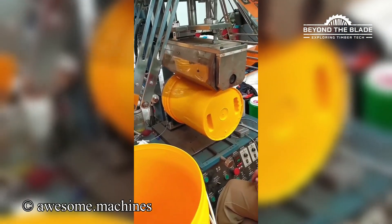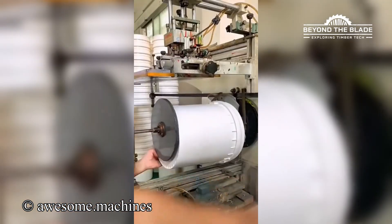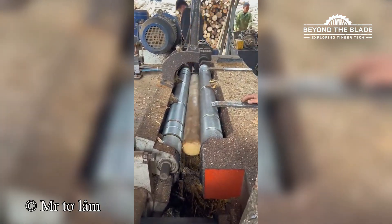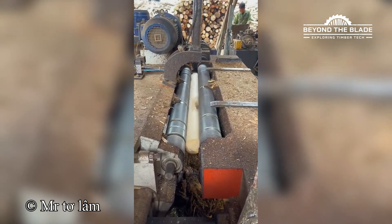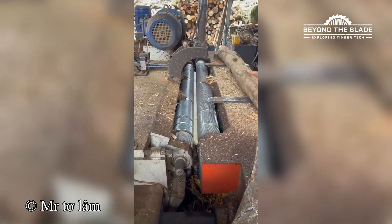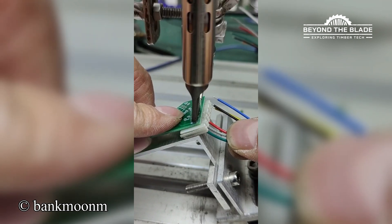From blank bucket to branded beauty in seconds. Where did all that wood go? Tell me why this wiring sequence is more satisfying than checking off your to-do list.